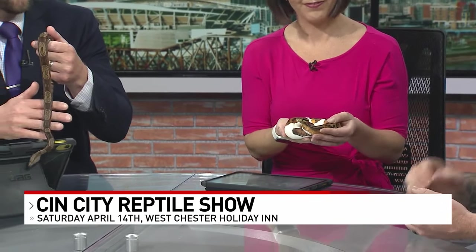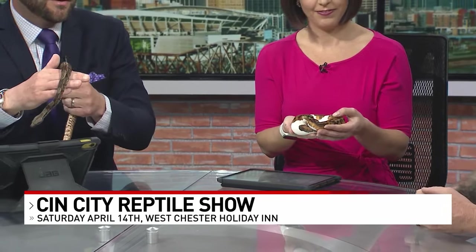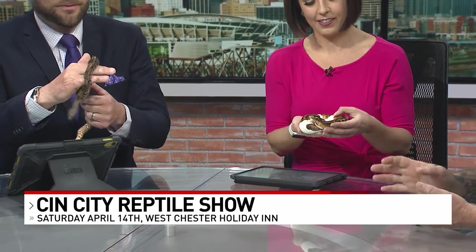Reptiles in general right now are the number one selling pet in the country. Really? Due to the fact that they're low maintenance. Snakes, you feed them once every couple of weeks, so you can plan your vacation around it. They don't bark, they don't scratch out your furniture, they don't shed all over your house — and they keep away unwanted friends and relatives. Do you have to take them to the vet often?